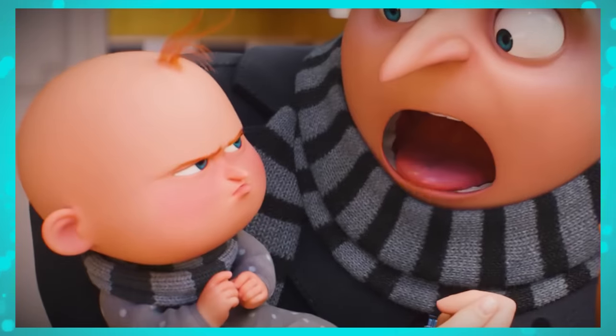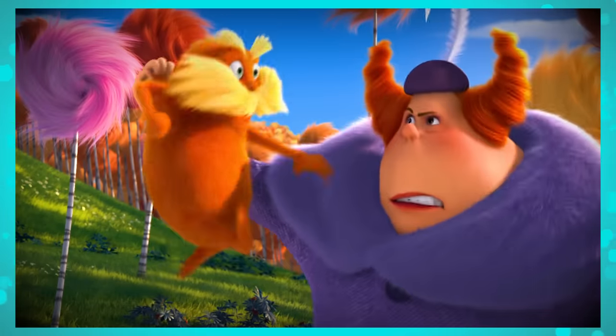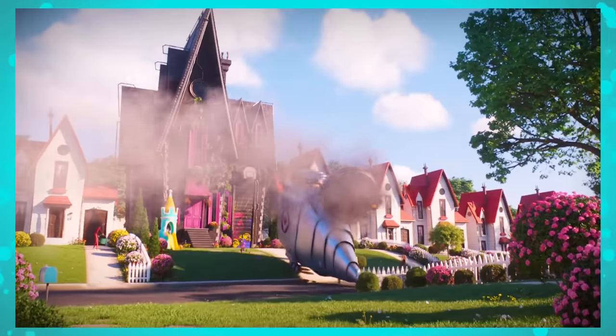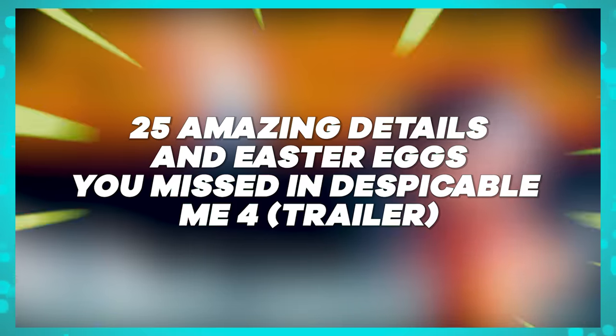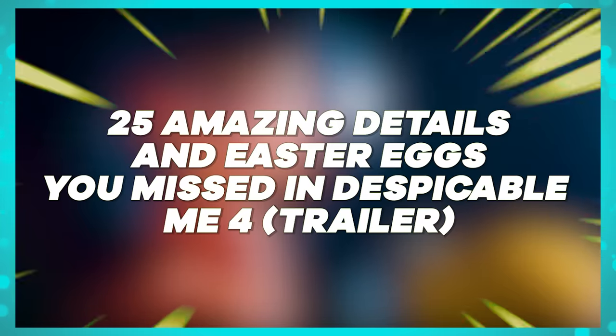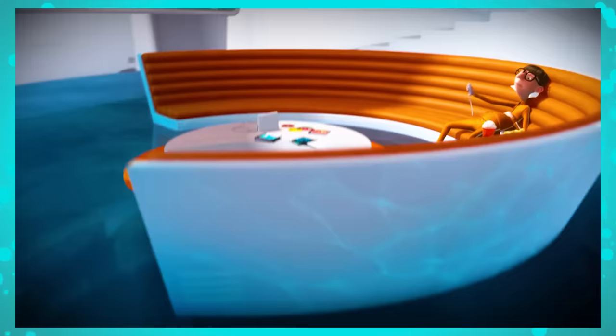Did you notice that in the Despicable Me 4 trailer, one of the main characters from one of Illumination's earlier films — the Lorax — makes an appearance? Or did you realize there's a direct reference to one of the most famous castles in one of the world's biggest theme park complexes? We've gathered 25 absolutely amazing details and Easter eggs found in the trailer for Gru and his family's fourth film.